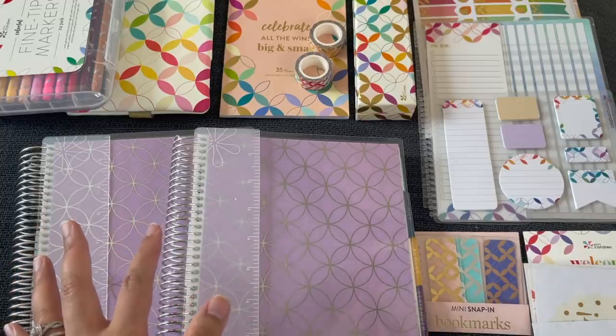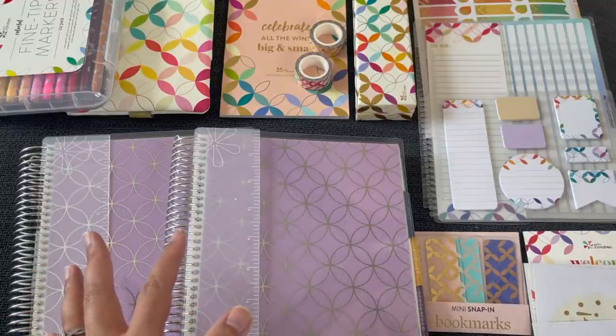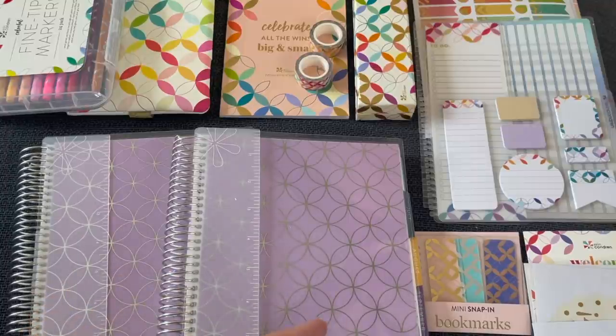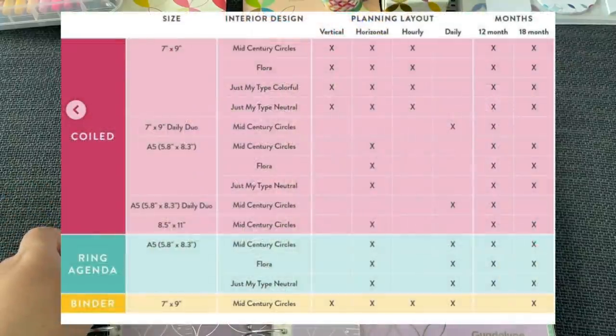Hello everyone, it's Lupe from Bruno Planning Co. It is finally time to share all of the details about the new life planner launch. I've been waiting for quite some time, but I just got the box today, so I'm going to go through it with you for the first time as well. Let's start with all of those options.